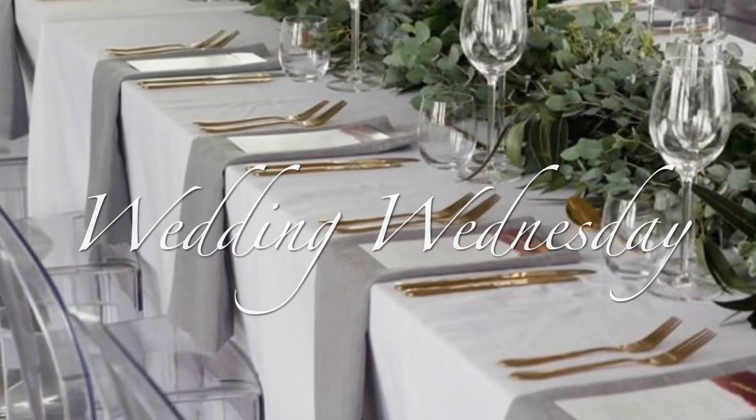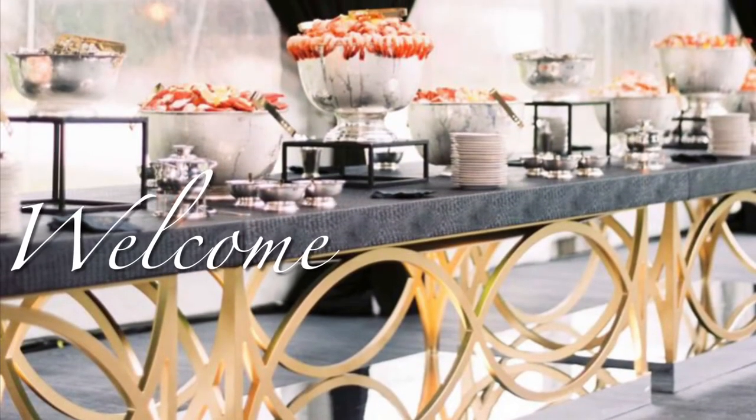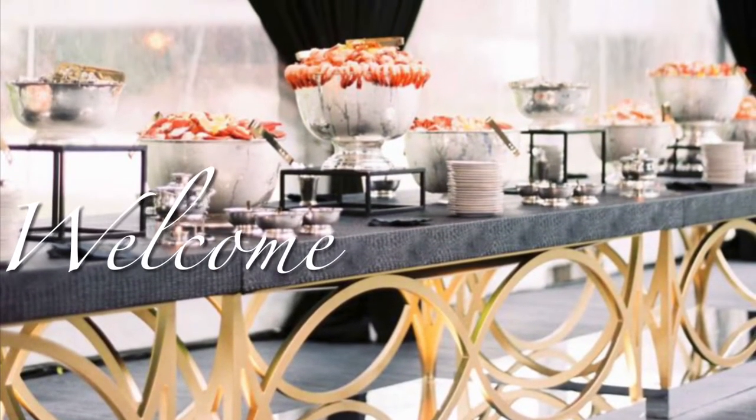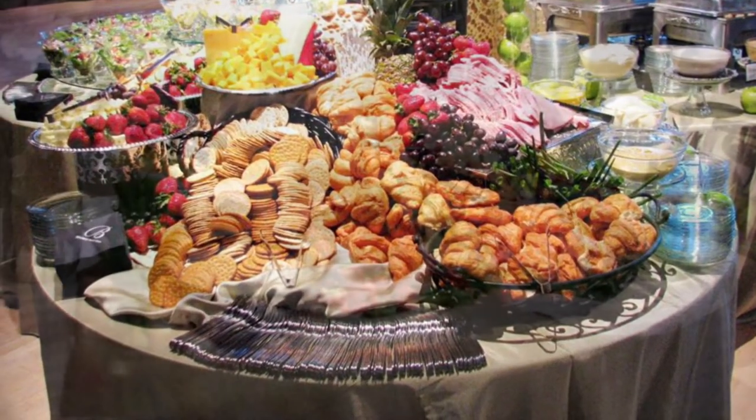Hello my lovelies and welcome back to Creations by Simone. Alright guys, we know what today is. Today is Wednesday, that's right. And as you know, if you've been following my channel for a while, every Wednesday here at Creations by Simone, we do Wedding Wednesday.